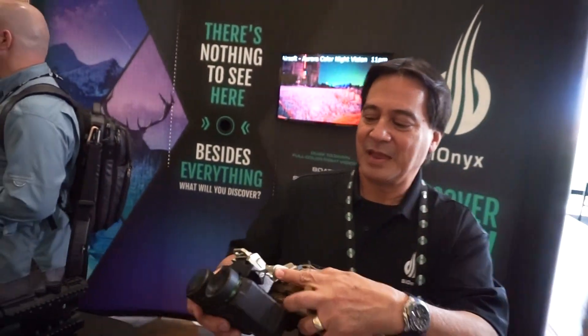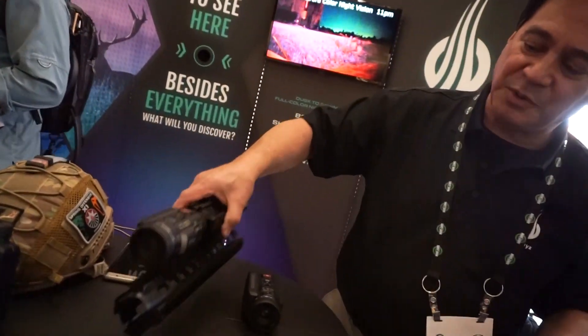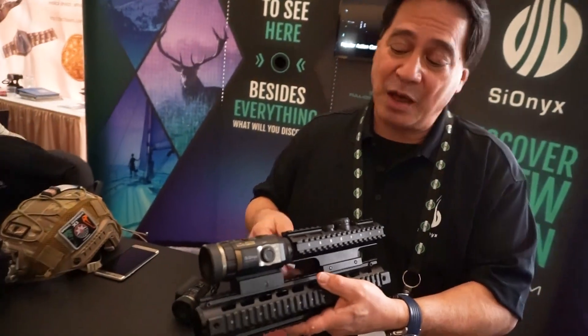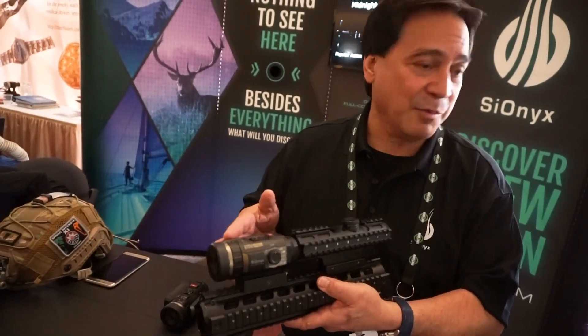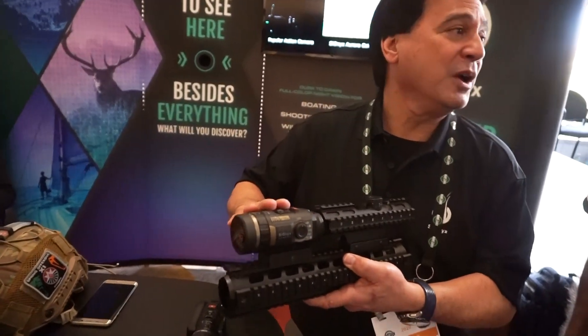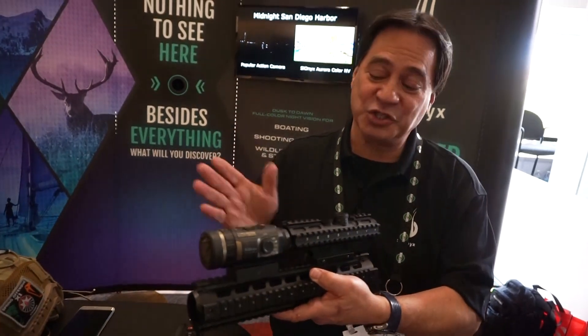And then over here on the rail — a lot of customers wanted to use it as a night vision scope. Now of course we are not a scope, we're a camera. But what you can do is take your day scope, put it behind the camera, and now it turns your day scope into a night vision camera — and a night vision scope. That's wild.